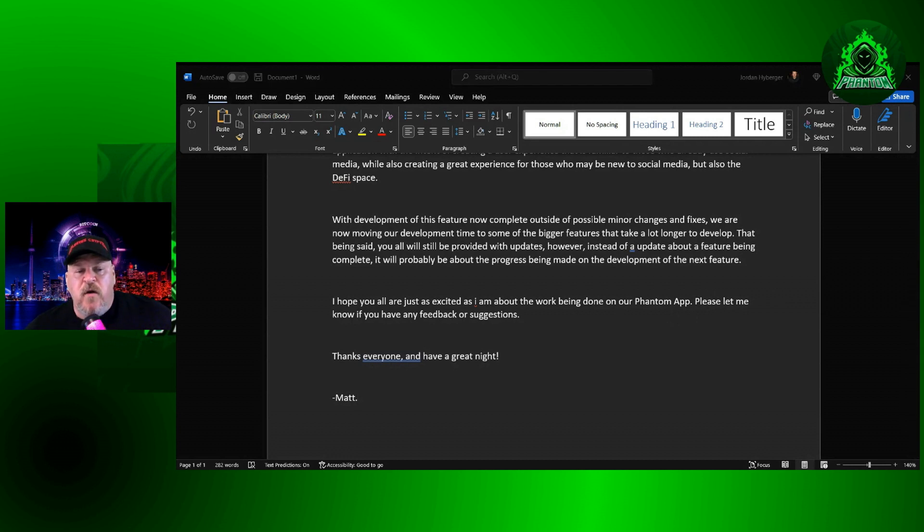So there you have it — straight from the horse's mouth, what is going on and what will be coming forward in the future. They called it dead, said it was a rug, did everything they could to FUD the project because they didn't like one person associated with it. Yet here we are, about two and a half months away from the launch of the Phantom app, and it is still on track, still happening in a timely fashion.